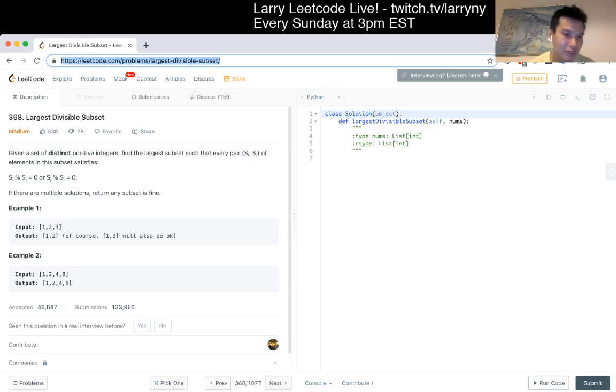So 1, 2, 3 gives either {1, 2} or {1, 3}, because 2 and 3 are relatively prime to each other. So you basically want the largest set such that all the numbers are factors of other numbers in this set.